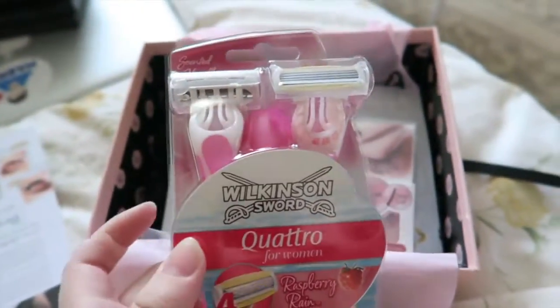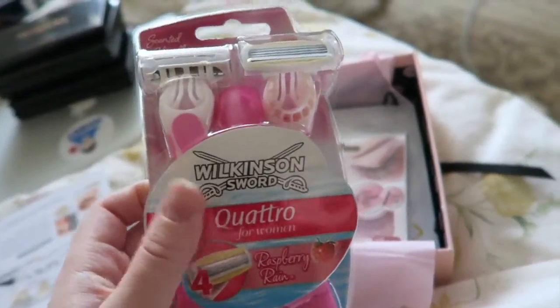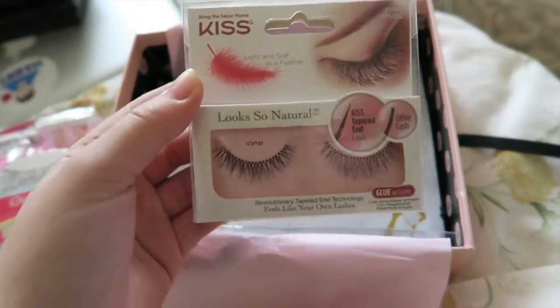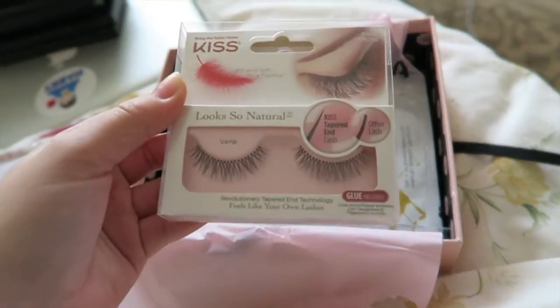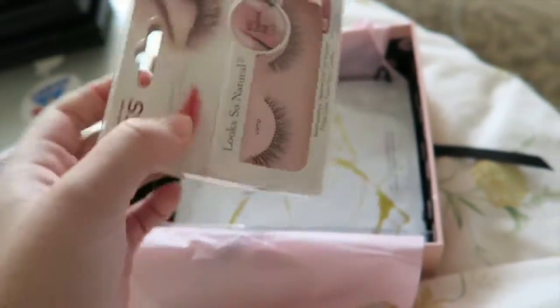We have some razors, which is quite nice because I finally needed some. We've got a pair of Kiss lashes — obviously I love lashes, so this is quite nice. They're called Vamp; they're quite natural, fluttery, and sultry. These will come in handy — love it.